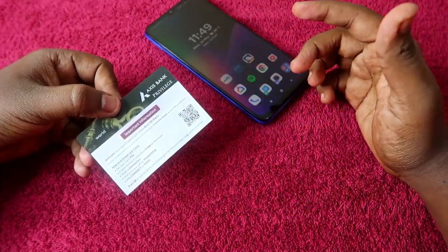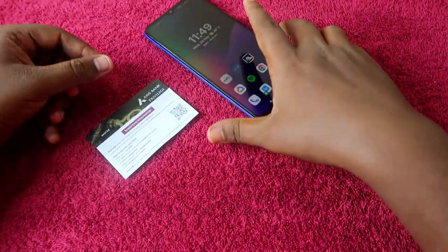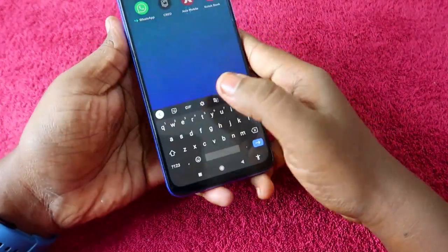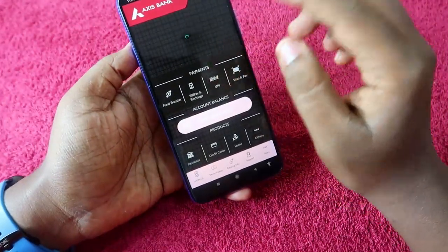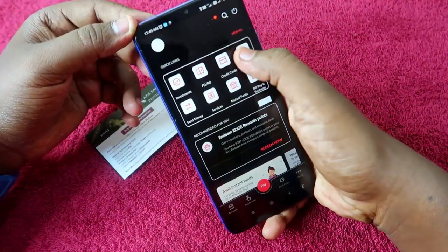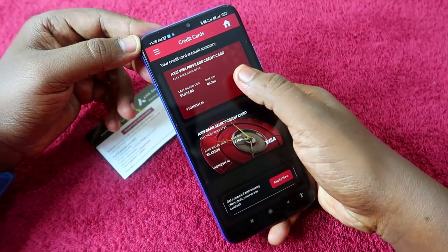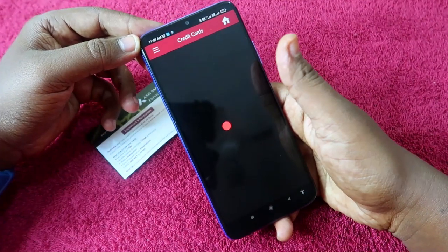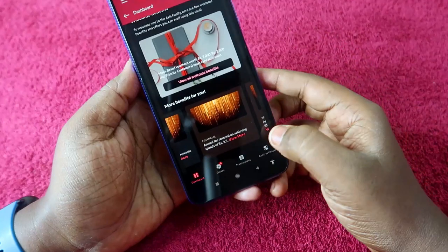If you recently got the Axis Bank Privilege Card, the first thing is that you need to activate this credit card within 30 days. For this, you have to go to the Axis Mobile application. Install Axis Mobile, register with your credentials, and once registered, log in with your login PIN. Once logged in, select Credit Cards and you will be able to see your Axis Bank Privilege Credit Card in the app.